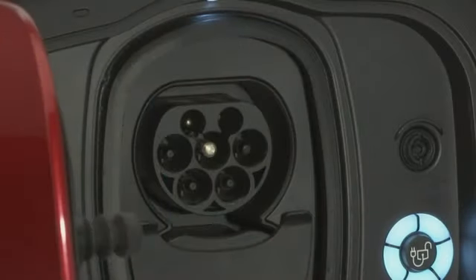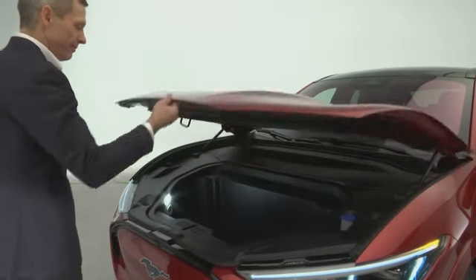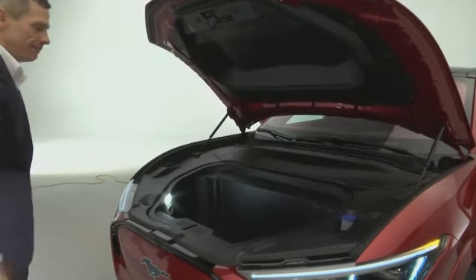It is a full battery electric vehicle with two battery packs available. These are lithium-ion batteries, and our long range extended pack can get you up to 300 miles of range.